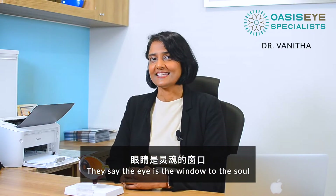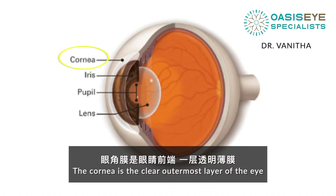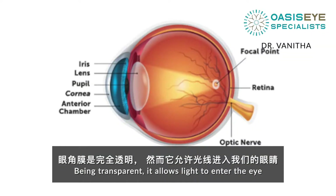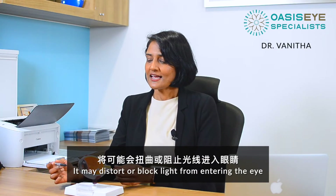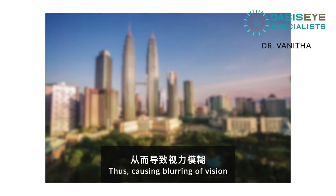They say the eye is the window to the soul, while the cornea is the window to the eye. The cornea is the clear outermost layer of the eye. Being transparent, it allows light to enter the eye, thus playing an important role in vision. If the cornea is diseased or damaged, it may distort or block light from entering the eye, thus causing blurring of vision.